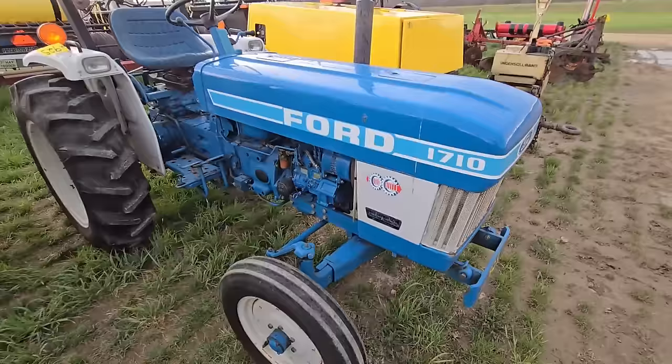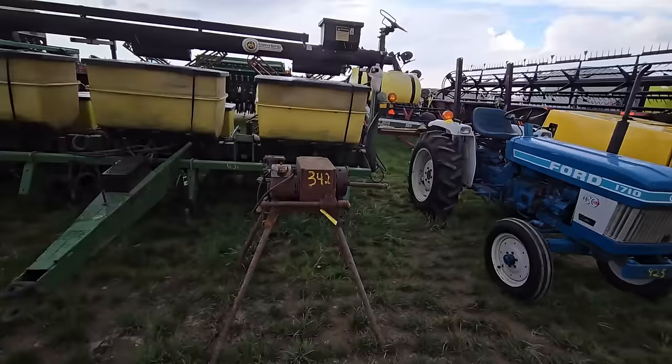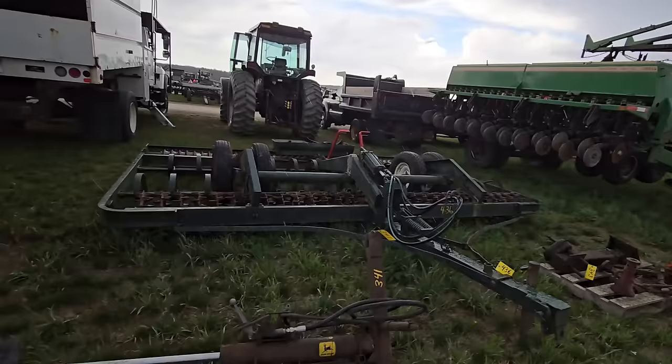And there's a little Ford here — this thing's pretty cute. It's a 1710 with good skins on it — nice tractor. Then we got an old six-row John Deere corn planter, older. Another grain drill that folds out — doesn't look like it's no-till. There's a packer, there's more tires — flotation tires.